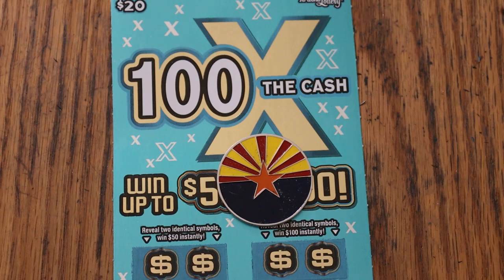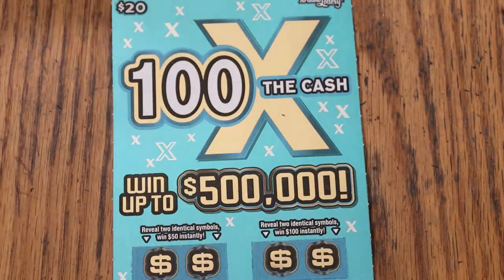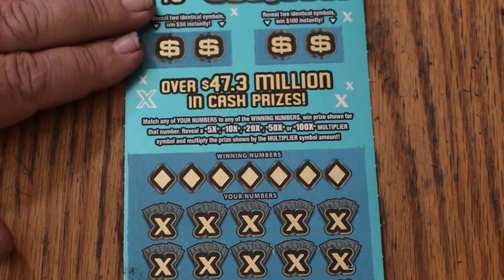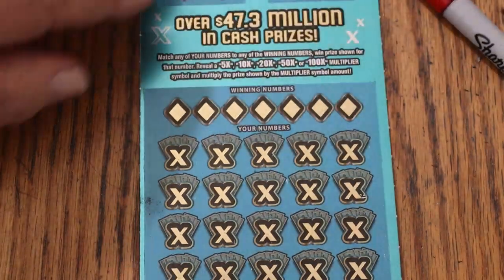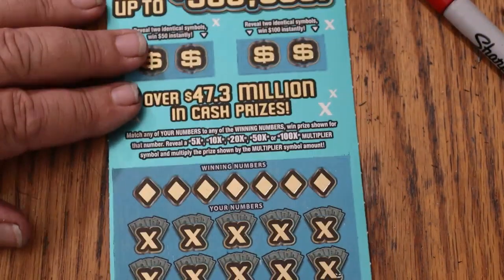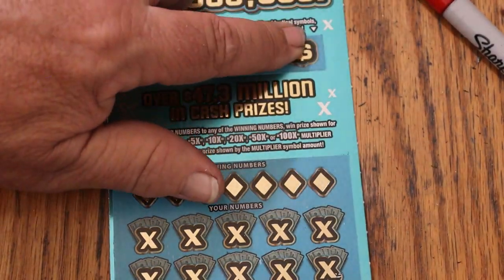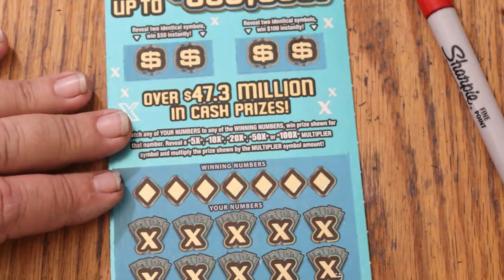And I'll give you how much we lost, or maybe didn't lose — we'll see. Match your number to the winning number. Find the multipliers of 5, 10, 20, 50, or 100 times and win accordingly. Or you can get these bonuses here: two identical symbols in the first spot will get you 50, and two in the second will get you 100. And that's pretty much it.